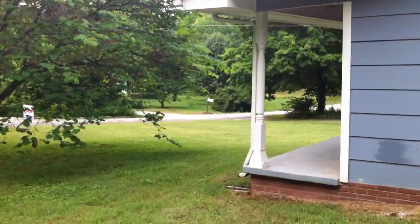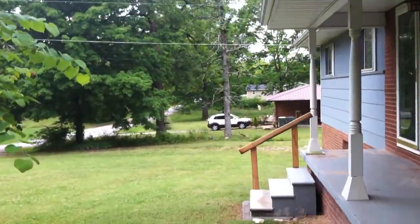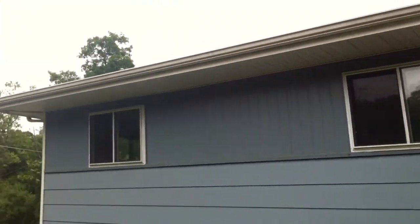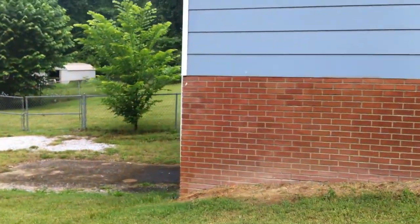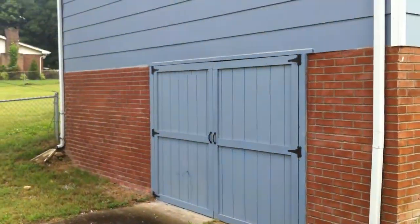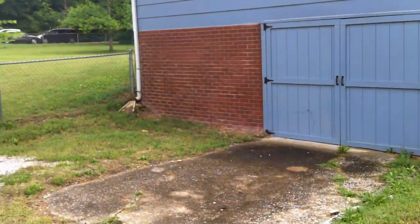Let's walk around to the other side of the house. There's more of the fenced-in backyard right there, and you can see this little storage set — it leads into the basement. More of the siding. Brick.